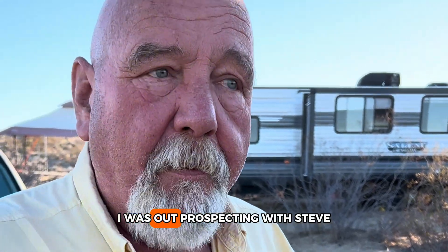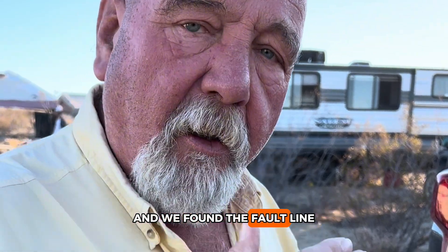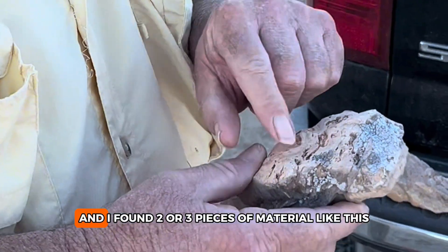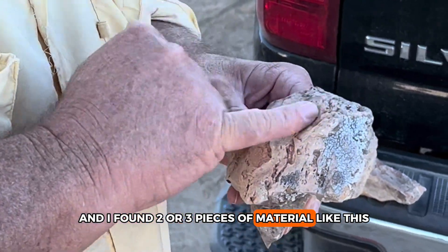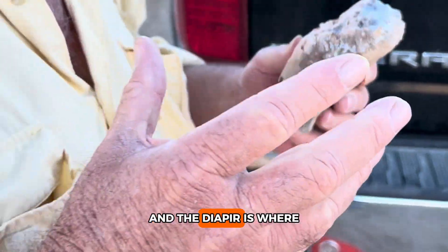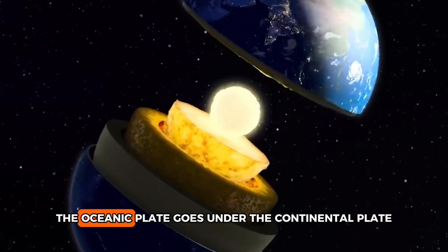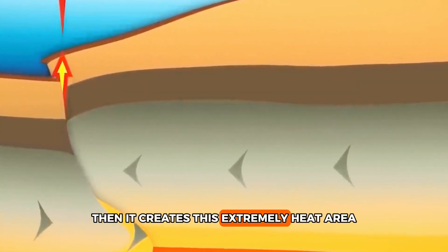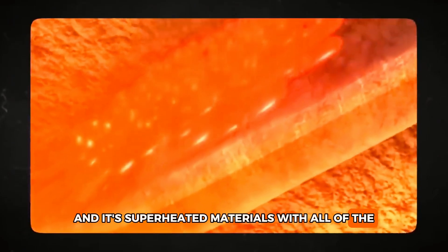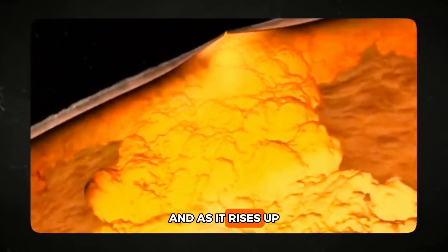Yesterday I was out prospecting with Steve, and we came across a couple of spots and found the fault line. Within that fault line I started finding contact zone material, and I found two or three pieces of material like this that actually looks like an old diaper. The diaper is where the oceanic plate goes under the continental plate, creating an extremely heated area with superheated materials.